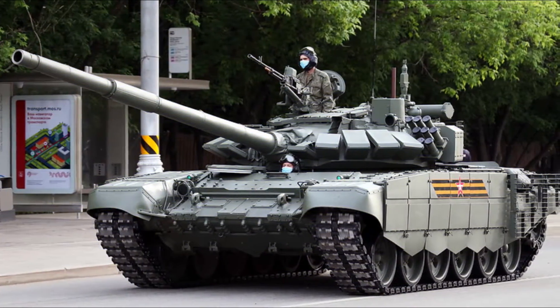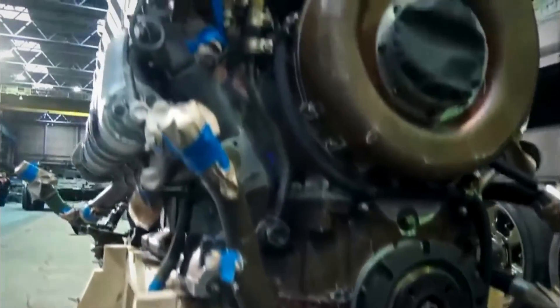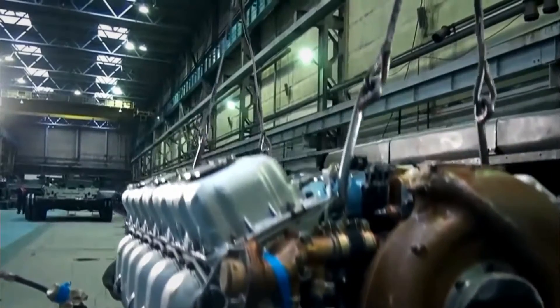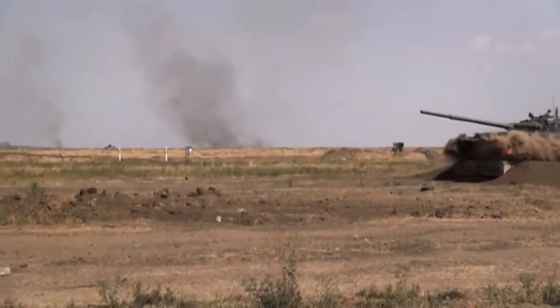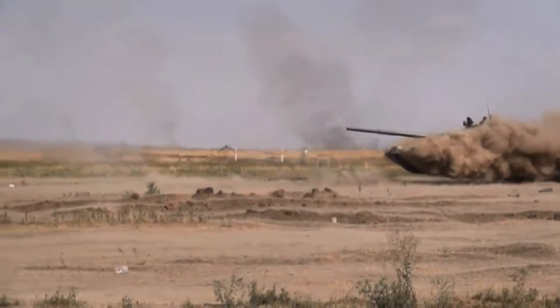The T-72B3 is motorized with a V-84-1 diesel engine developing 840 HP, coupled to a hydraulically assisted transmission with 7 forward and 1 reverse gears. The T-72B3 can run at a maximum road speed of 70 km/h with a maximum cruising range of 500 km.